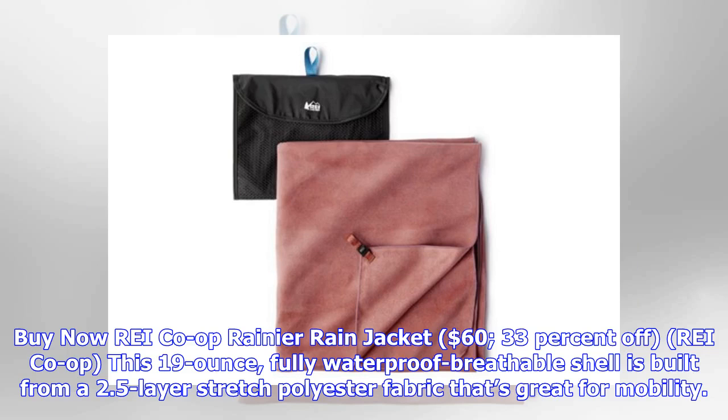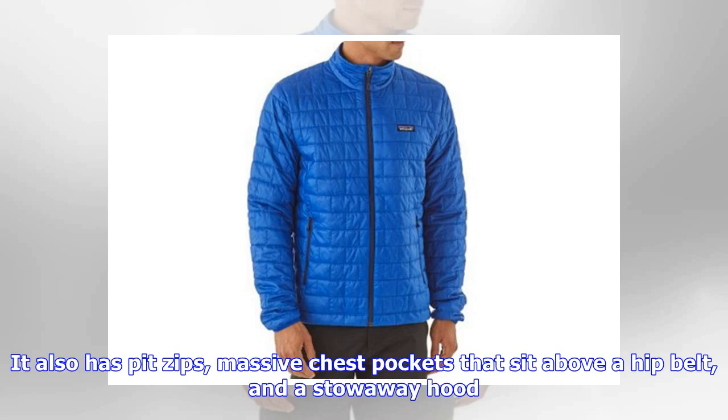REI Co-op Rainier Rain Jacket, $60, 33% off. This 19-ounce, fully waterproof breathable shell is built from a 2.5-layer stretch polyester fabric that's great for mobility. It also has pit zips, massive chest pockets that sit above a hip belt, and a stowaway hood.